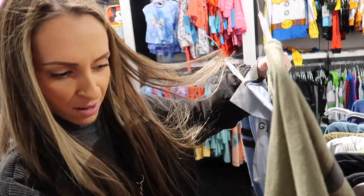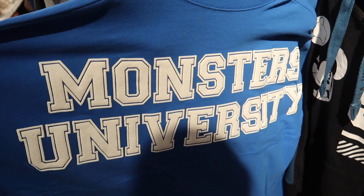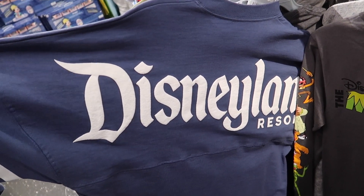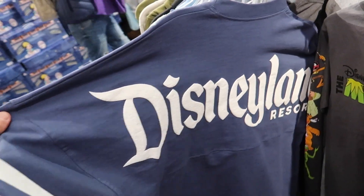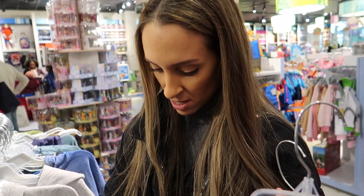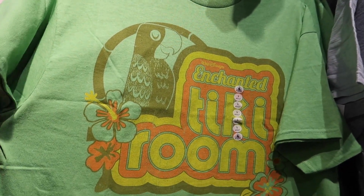We found another spirit jersey — Monsters University — this one is $25. Look at the deals on these spirit jerseys! And another Disneyland spirit jersey for $25.99. These are really nice. I'm going to get the green one because it's cheaper, and honestly, green is more my color anyway.